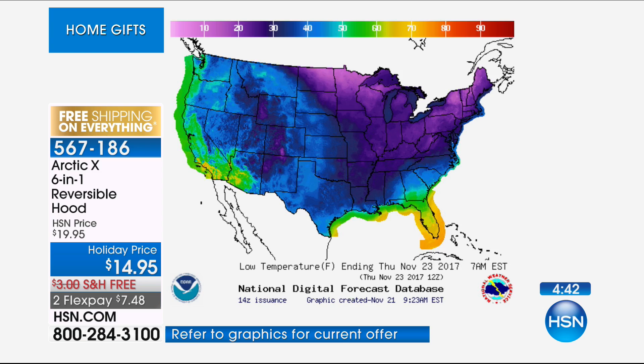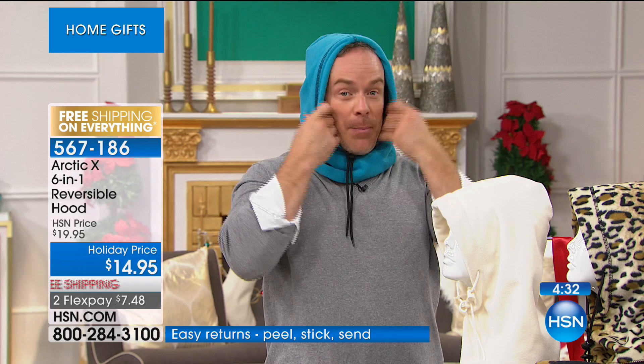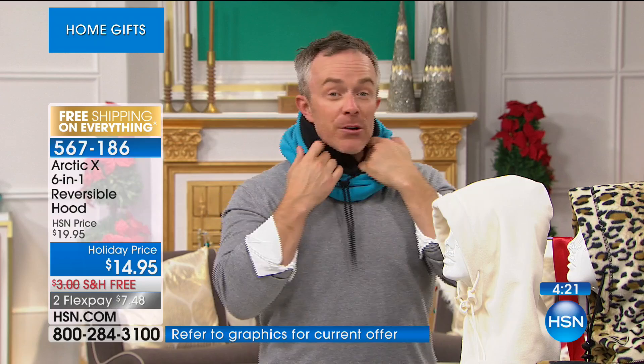I was in Canada for a Canadian Thanksgiving — they celebrate in October — and it was sunny so we went to the park. Some jackets didn't have hoods so I had this and was able to pull it up. Before I had it, my nose and ears were getting cold. I gave one to my mother; I walked into the house and she was sitting at the kitchen table with her Arctic X up. She said it's cheaper than heating the entire house just for her sitting there — that's practical.